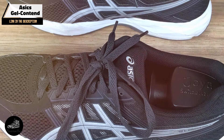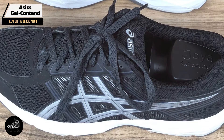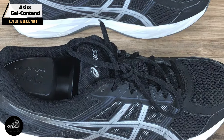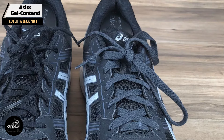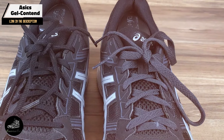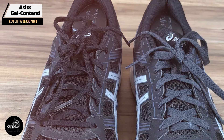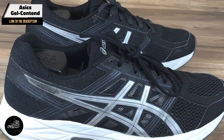Key features: The Gel-Contend features ASICS' signature gel cushioning in the rear foot, which helps absorb shock and provides a cushioned ride. The shoe also includes an EVA foam midsole that enhances comfort and stability. Its breathable mesh upper ensures good ventilation, while the durable rubber outsole offers reliable traction on various surfaces.